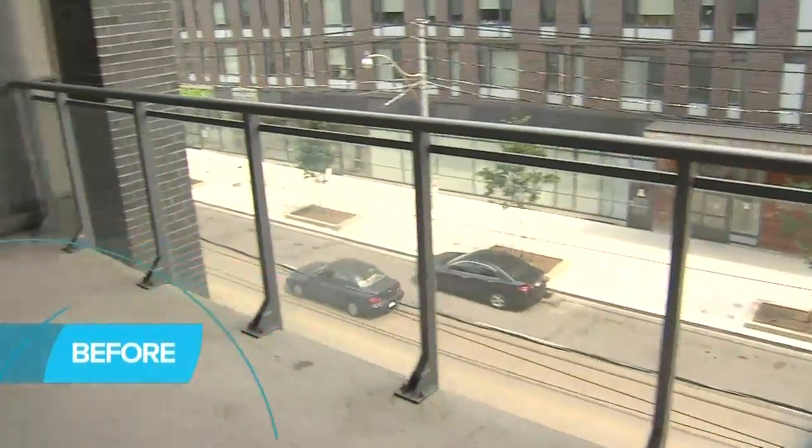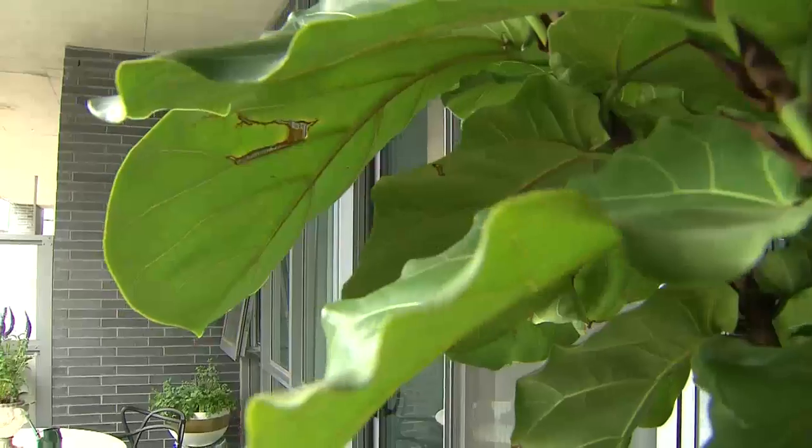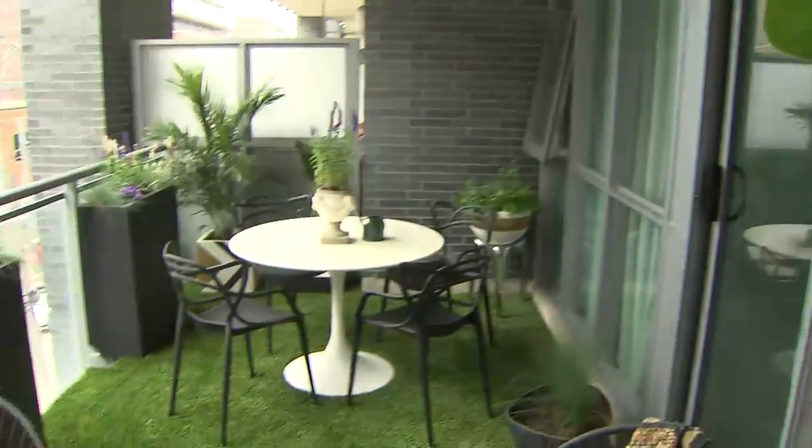The floor is concrete, so I opted to choose an artificial turf rather than cover it in rugs. It's great underfoot, has a really nice density, and adds a great pop of color, which was the inspiration for the colorways in the rest of the space.